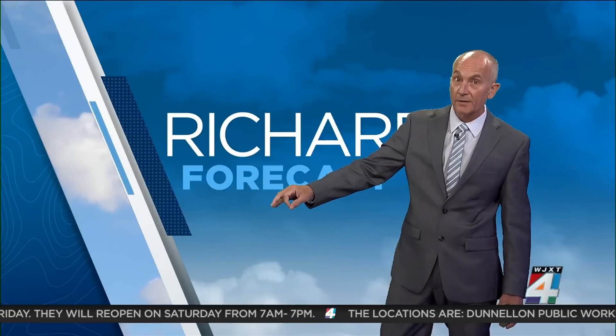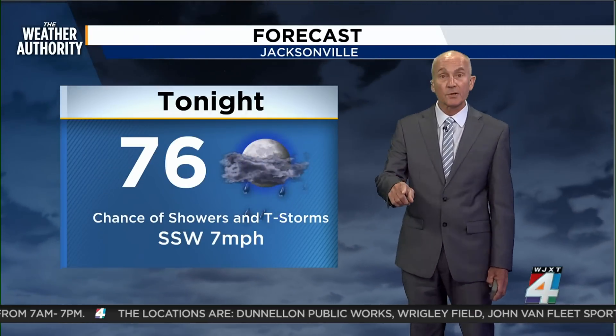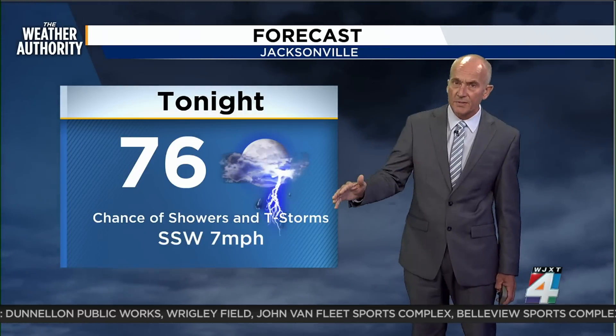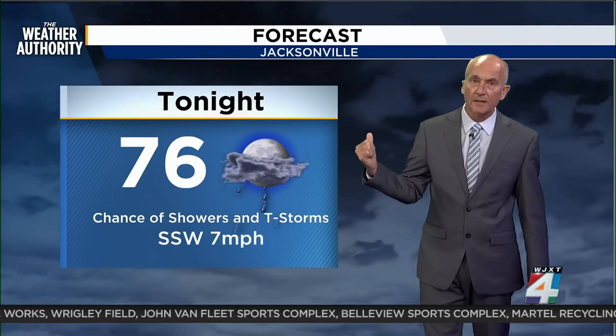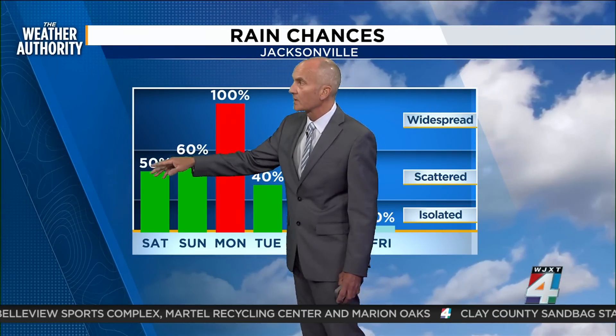Our hope here is that the GFS is the more accurate of what we're seeing given the model uncertainty, because it does move faster. The Euro model, on the other hand, actually equals more rainfall, and I'll show you that coming up in a model comparison. I'm also going to talk about the wind, which is still on the back burner when it comes to the potential damage that could come through.